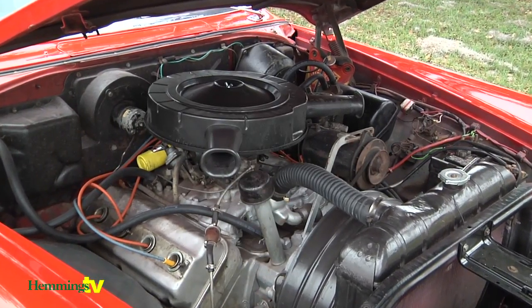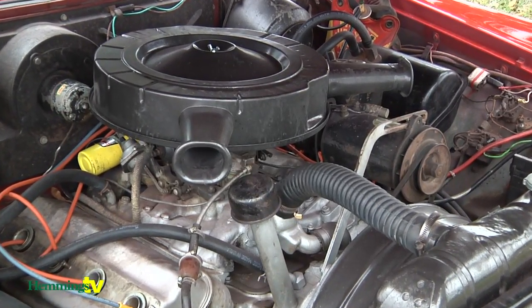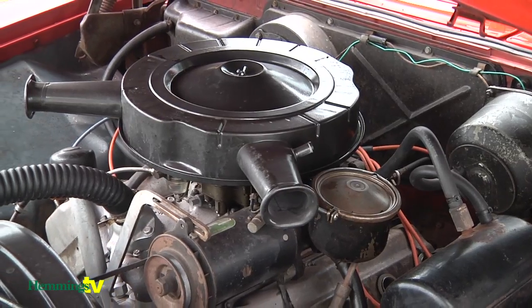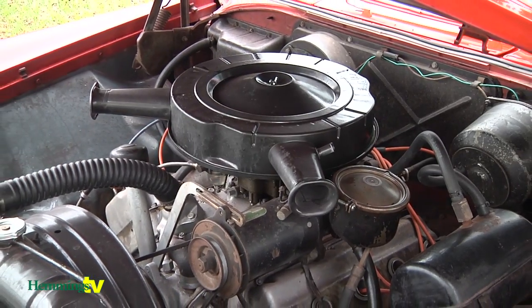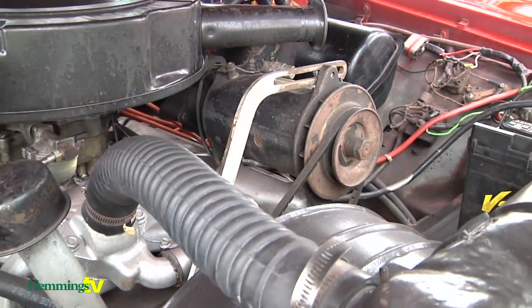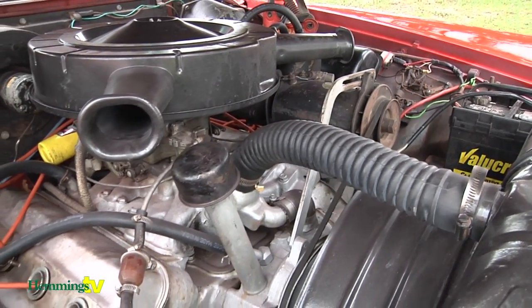In 1956, the standard DeSoto motor was a 330 cubic-inch hemi motor. If you got the Fire Dome, the cheaper model, you got the two-barrel carburetor. If you got the Fire Flight, which this is, it comes with the four-barrel carburetor. This being the single four-barrel is probably one of the more rare of them, because most of them were Fire Dome.